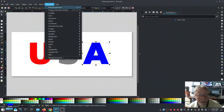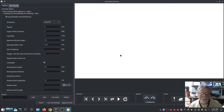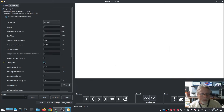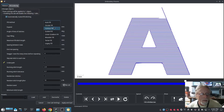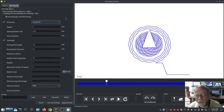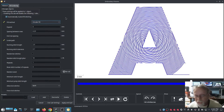Then we're going to go into the A and do something else. Go to Fill Underlay and uncheck the underpath on that. Circular fill — I think that's what I wanted. We're going to go with Circular Fill on this one, hit Apply and Quit.